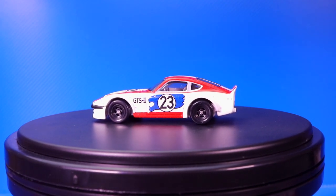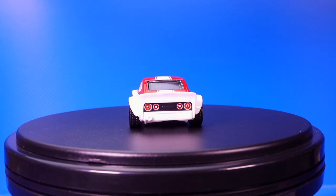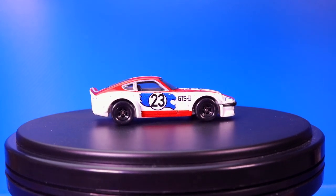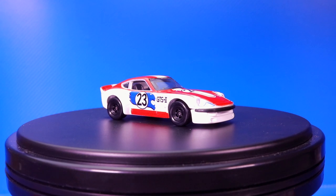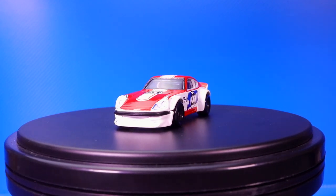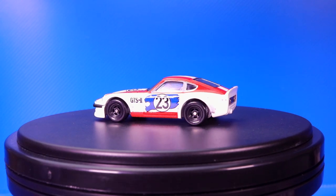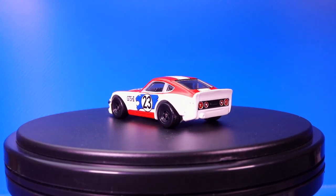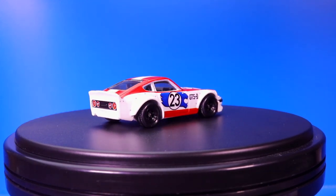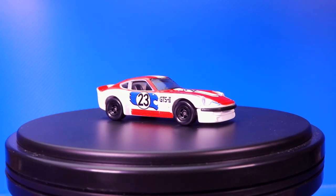Let's have a look at the Nissan Fairlady Z. There it is — number 23 on the side, with some sort of animal head graphic. We've got 'GTS 2' on there, which might be a significance to racing — if you guys know, post in the comments. This casting — wow — we've seen a lot of recolors of this casting but this is definitely the most premium one. Great detail on the back, love the wide body, and you can even see the little dots for the screws on the wide body. That's a really cool touch. The quality in this one is just second to none.